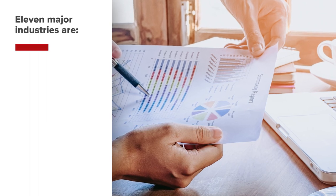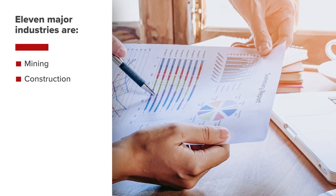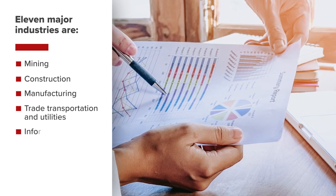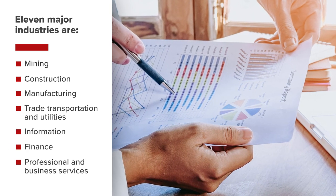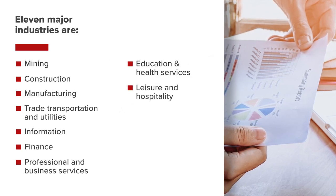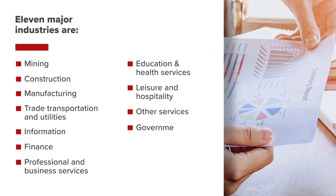The 11 major industries are mining, construction, manufacturing, trade, transportation and utilities, information, finance, professional and business services, education and health services, leisure and hospitality, other services, and government.